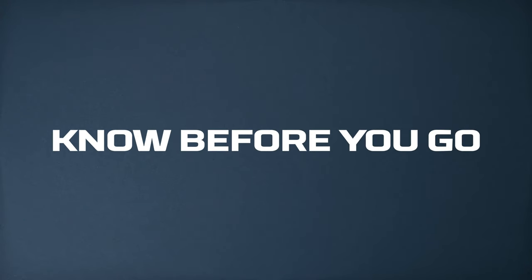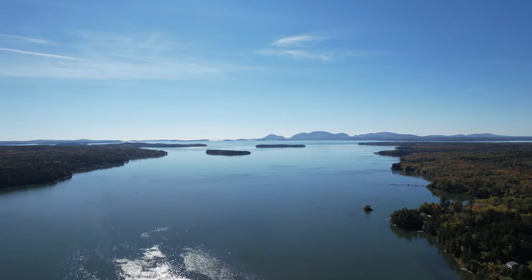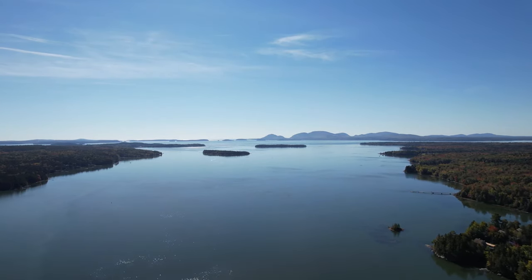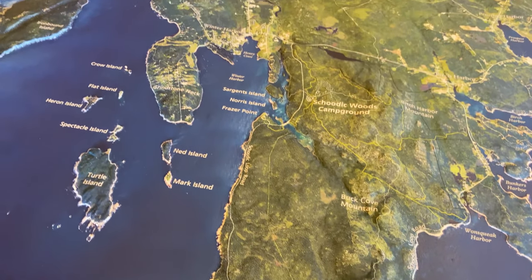Know before you go: Acadia National Park encompasses several islands off the coast of Maine. Mount Desert Island is the largest island off the coast of Maine and sits in the central part of the park, but Acadia also includes the Schoodic Peninsula, the Isle au Haut, and many smaller outer islands.